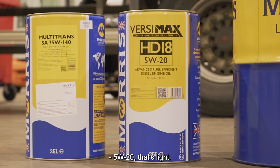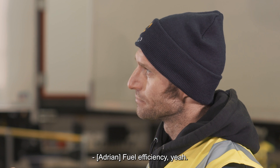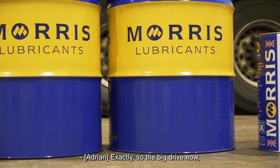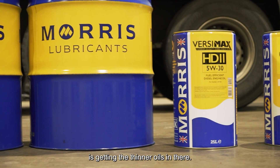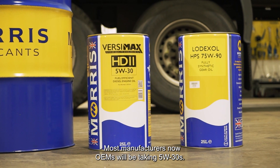So LDF5 is a 5w20 — that's light. It's all for efficiency, CO2 reduction, keeping the friction down. The big drive now with Euro 6 compliance is getting thinner oils in there. So 5w30 is now pretty commonplace, and most OEM manufacturers will be taking 5w30s.